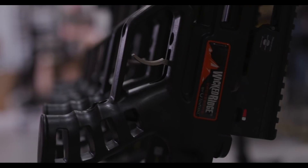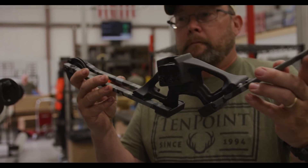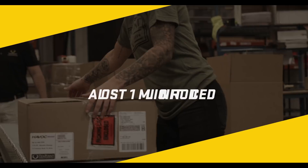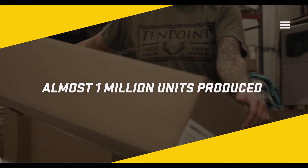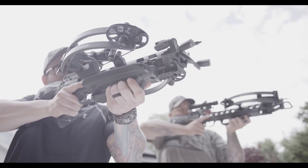Regardless of the TenPoint or Wicked Ridge crossbow you shoot, you can trust that every crossbow that leaves this factory in Suffield, Ohio has been handled, assembled, and tested by an American who shares your passion for hunting. Close to a million crossbows have left this American facility since TenPoint opened its doors in 1994. Every day, hundreds more are built to define precision and share in the success of hunters across the globe. TenPoint — defining crossbow precision for over 25 years.